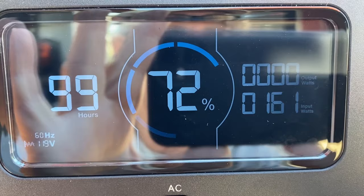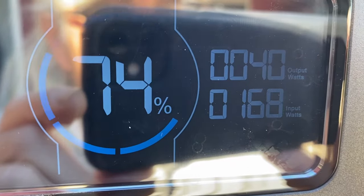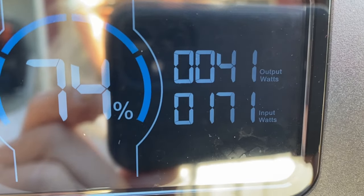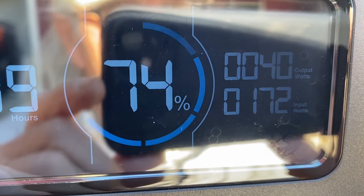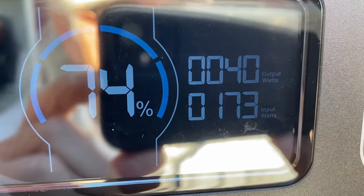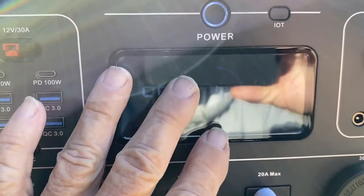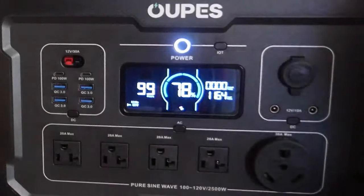I was going to test at 36 or 48 volts this morning but the weather closed me down. I've plugged in a four-foot strip light on top and we can see the unit is now at 74% — up from 72% just a few minutes ago. The light draws 40 watts while 172 watts is coming in from solar, so we're net positive. The panel gives a lot of real-time information, which is really cool.